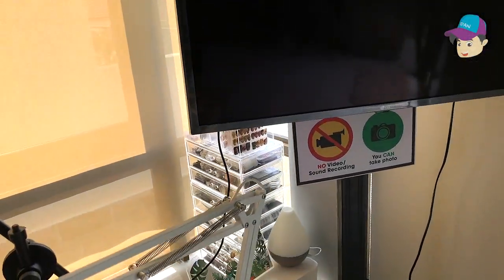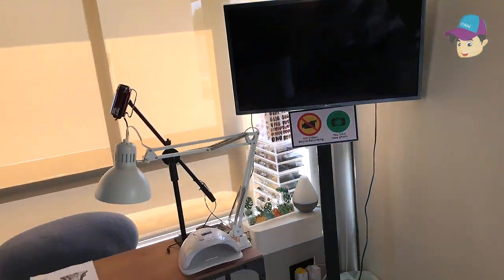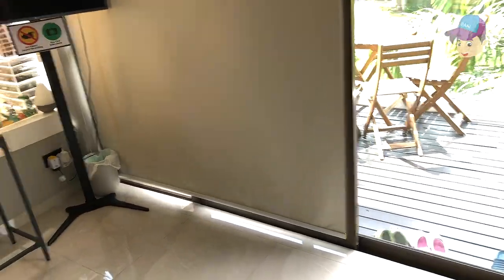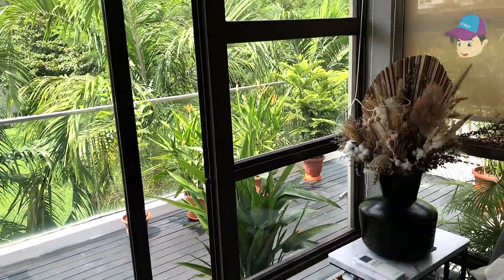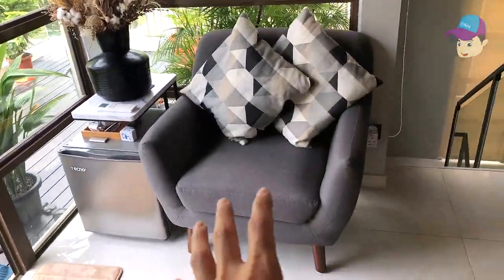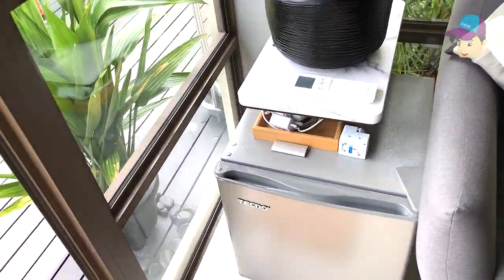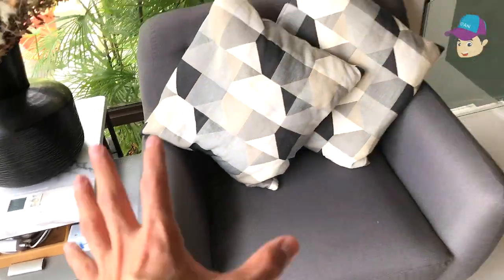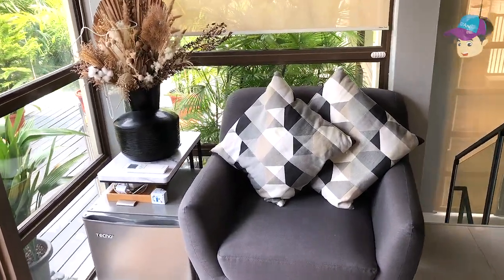There's a little TV here that says no video or sound recording but you can take photos. This is because Agnes conducts tutorials and lessons for her students here — she doesn't want students recording her teaching sessions and sharing them online without her earning revenue. There's a little armchair and a mini bar with some drinks — soda, beer, and snacks. I love to sit here at night, chill, and play some games.